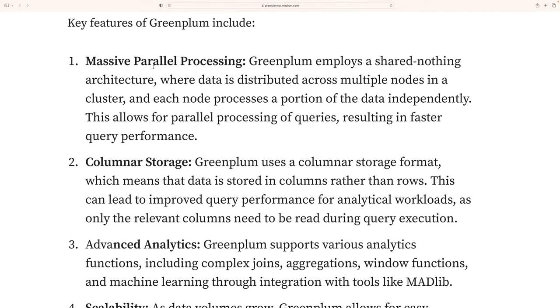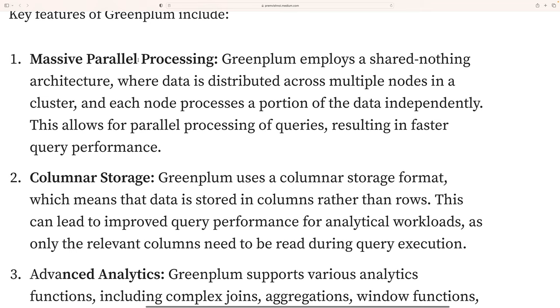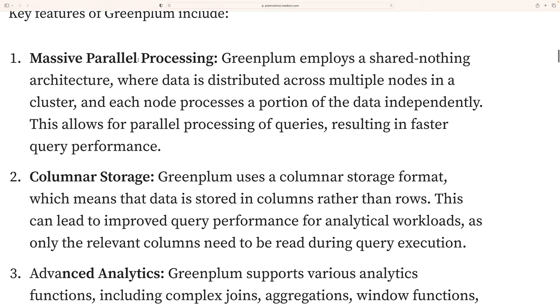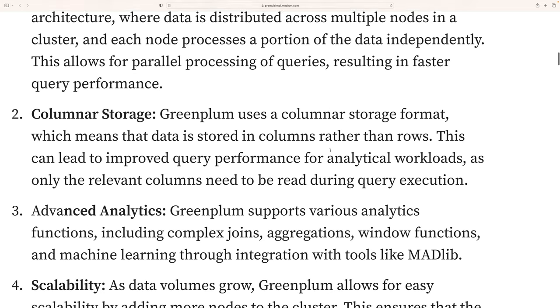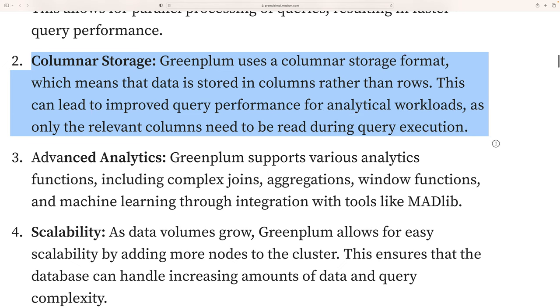Let's talk about some key features of Greenplum. The first is massive parallel processing. Greenplum employs a shared-nothing architecture where data is distributed across multiple nodes in a cluster, and each node processes a portion of the data independently. This allows parallel processing of queries, resulting in faster query performance.